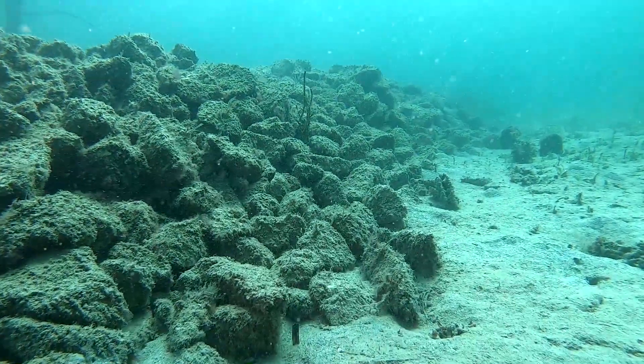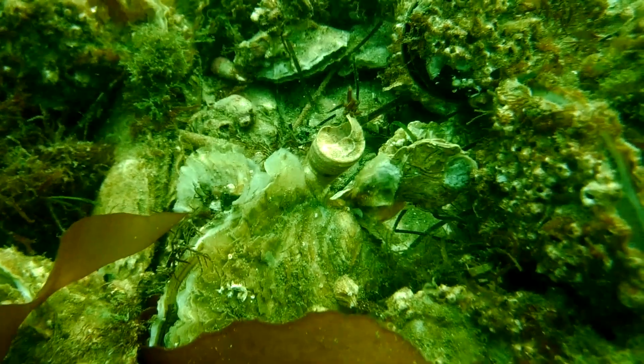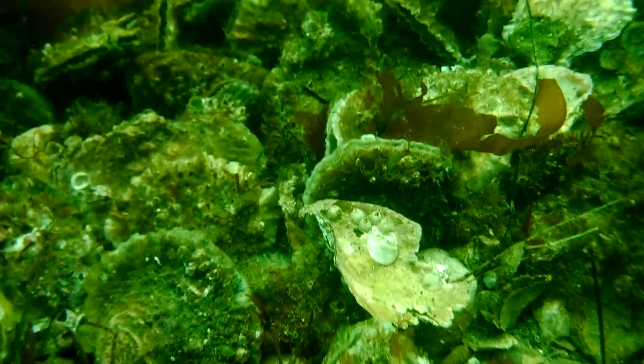We wanted to construct one of these reefs off metropolitan Adelaide to be able to tell people about what these reefs are all about. We're going to have a native shellfish reef the size of Adelaide Oval, which provides food and shelter for fish, crabs, and sponges — a thriving native habitat right here at the doorstep in Glenelg.